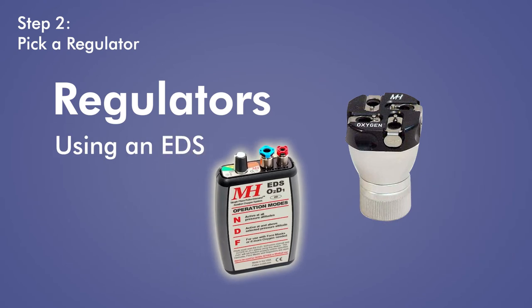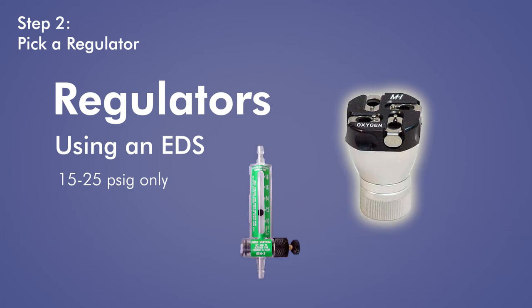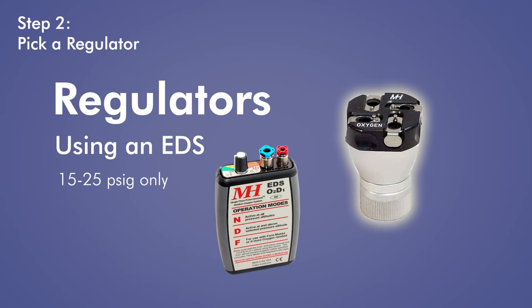When using a Mountain High pulse demand oxygen delivery system, your regulator must deliver oxygen between 15 and 25 PSIG. For this reason, we recommend using Mountain High regulators, which are specifically designed for use with our EDS pulse demand systems. The good news: all our regulators are compatible. If you buy a constant flow system now and decide to upgrade to an EDS system later on, you can use the same regulator.